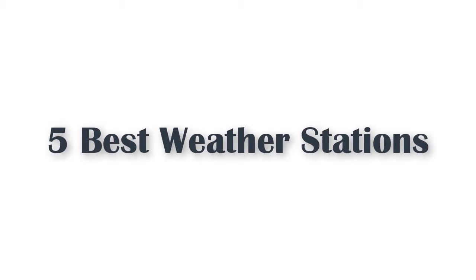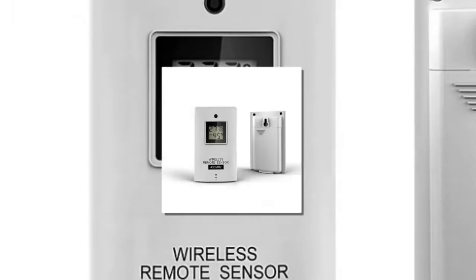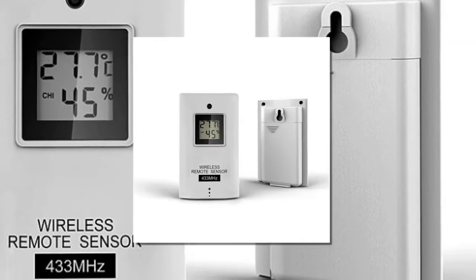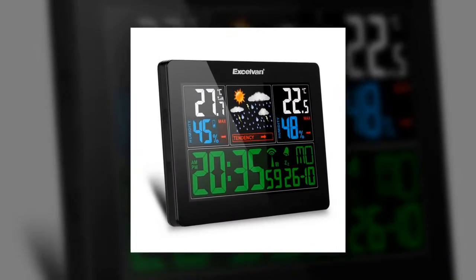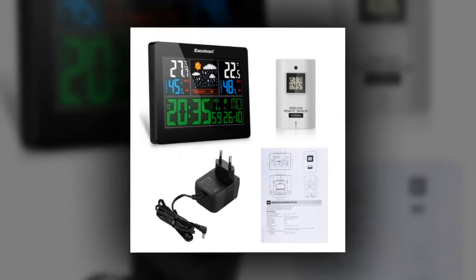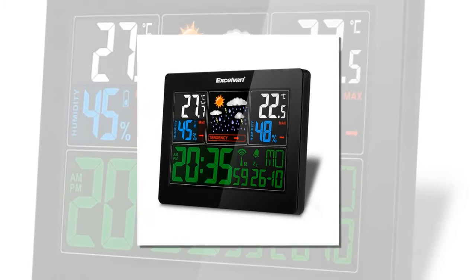Five best weather stations. Here is product number five: an excellent color wireless weather station with forecast, temperature measure, and display. It shows indoor and outdoor temperature and humidity with trend. Temperature measuring range: 0 to 50 degrees Celsius indoor, minus 20 to 60 degrees Celsius outdoor. Five weather icons display: sunny, partly sunny, cloudy, rainy, and storm. Colored background illumination LED with long-time lighting when connected to a power source.